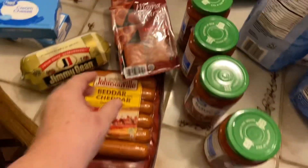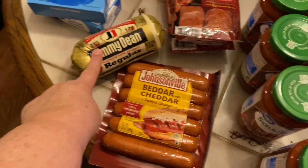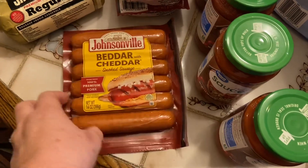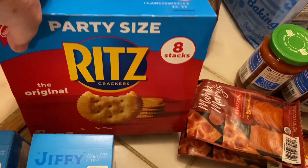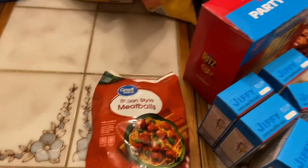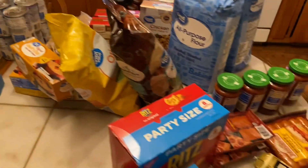The only meat I bought this time was two packages of pepperoni for pizza night and a package of Jimmy Dean's sausage — the Bitter Cheddar variety. I also got two packages of Great Value cream cheese, six Jiffy corn muffin mixes, a party-size box of Ritz for New Year's Eve, and a bag of frozen Italian-style meatballs, also for New Year's Eve.